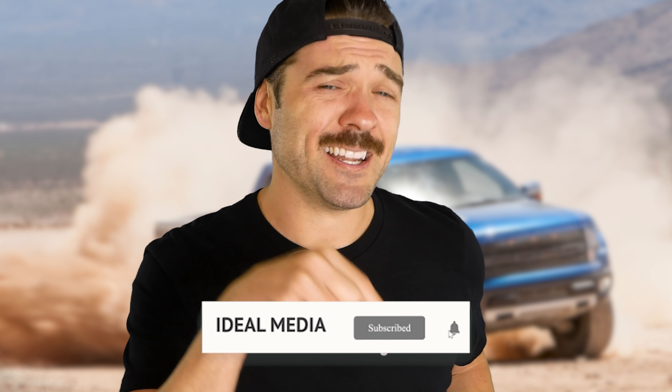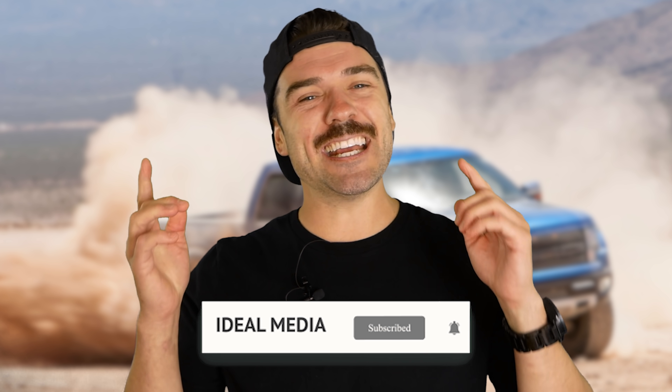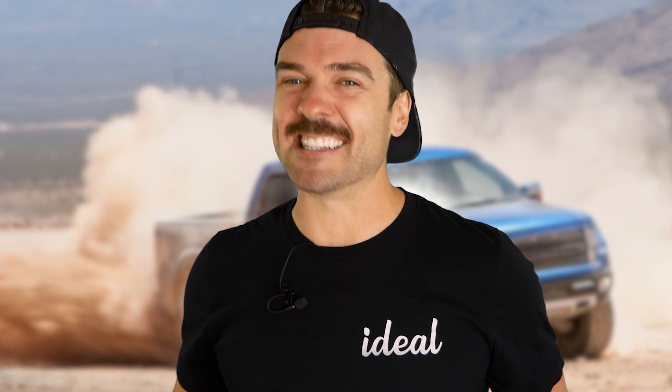And if you're new here, make sure to smash that subscribe button and turn on that notification bell. Otherwise, it's great to see you guys again. Let's go.